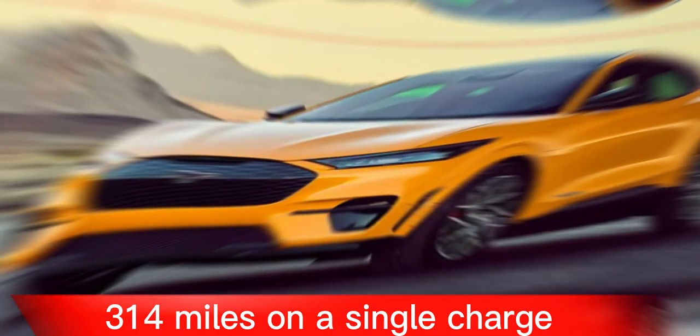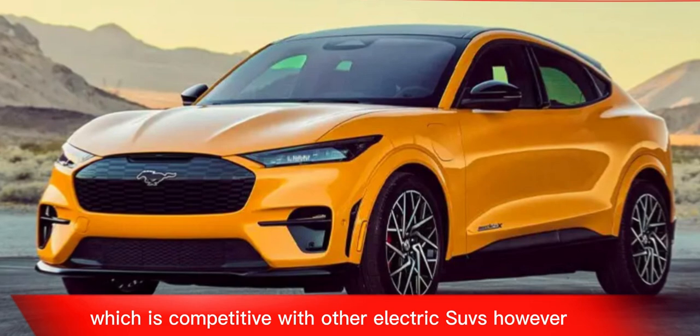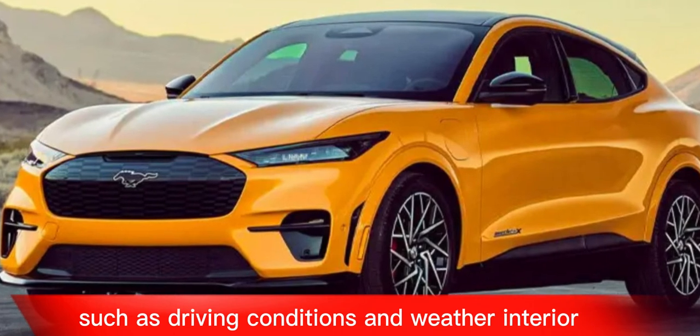The Mustang Mach-E has a range of up to 314 miles on a single charge, which is competitive with other electric SUVs. However, your actual range will vary depending on factors such as driving conditions and weather.